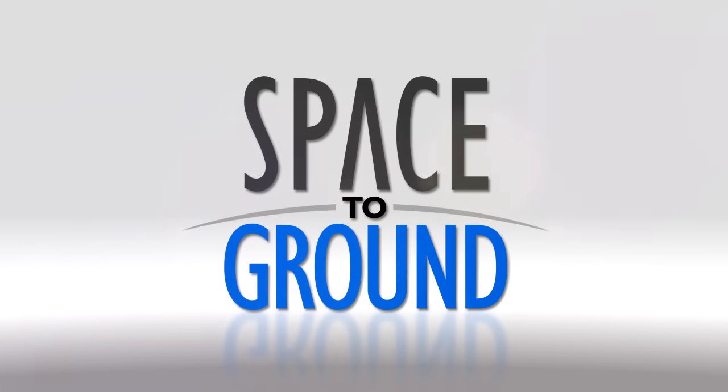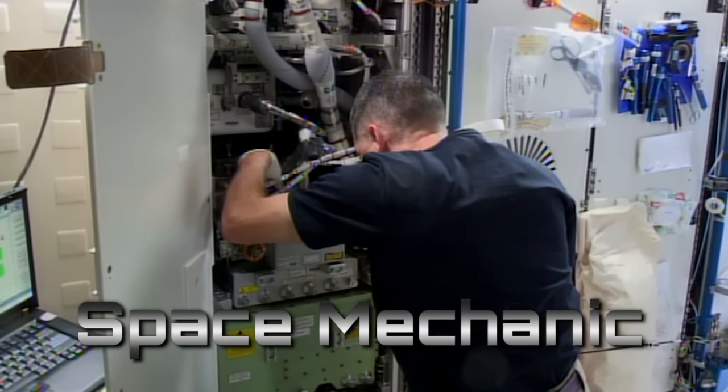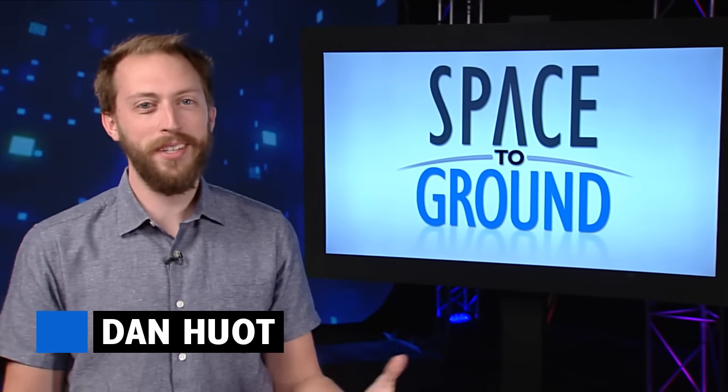Houston Station on Space to Ground. Space mechanic is an awesome job title. Welcome to Space to Ground, I'm Dan Hewitt.